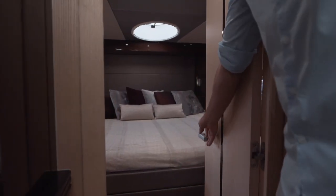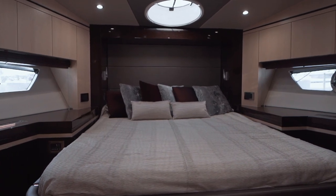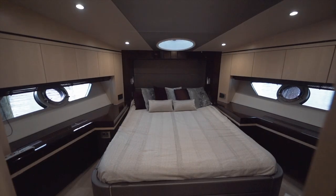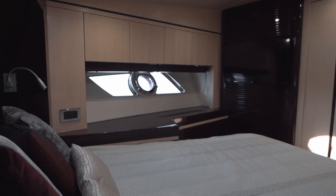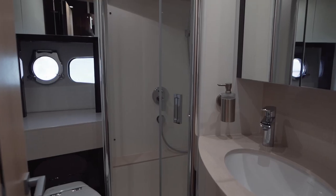Continuing forward to the VIP cabin, you'll see this room is complemented nicely with the two porthole windows to port and starboard and a skylight above, all of which can be opened to allow the fresh sea breeze to fill the room. The VIP also has a private door to the shared day head.